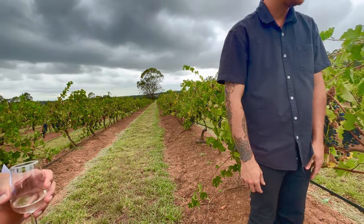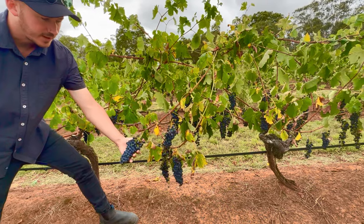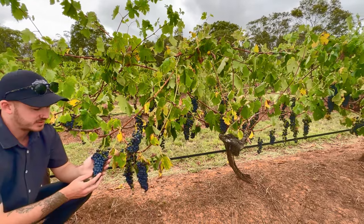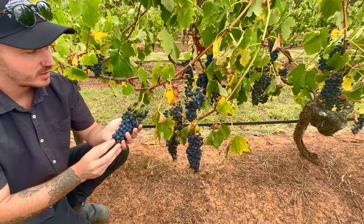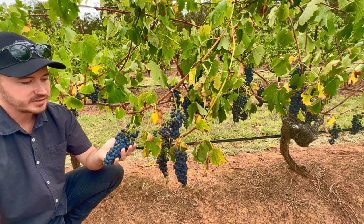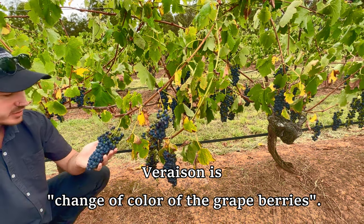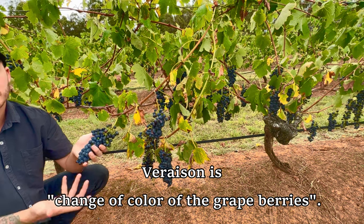These grapes are purple in color, but every grape starts out green. This one here sort of didn't make it, but they all start out green and then turn this purpley color around January or February. It's called veraison. The red grapes turn purple, but the white grapes just stay green.